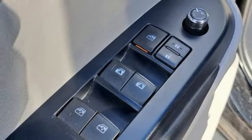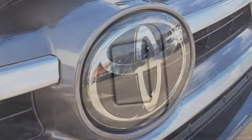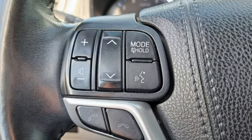Refresh the fun anytime with the Entune audio with touchscreen display, a USB port, and Bluetooth. Cargo area tie-down hooks, latch, hill start assist control, and Toyota Safety Sense P help make every road traveled feel safe and secure.